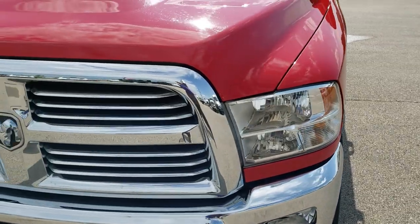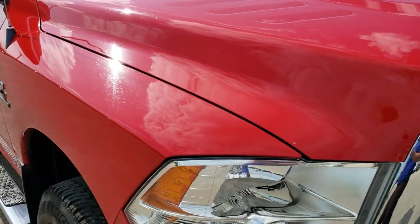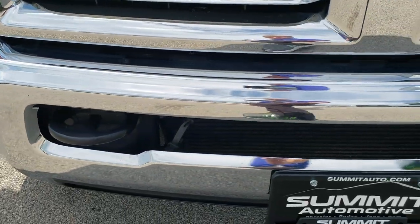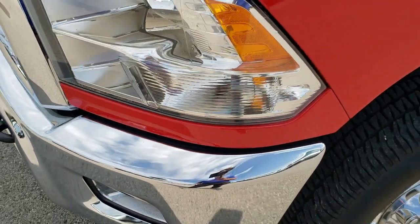Today we are checking out this super clean 2013 Ram 2500 Crew Cab Short Box. This truck has the 6.7 liter Cummins diesel. From this HD video you will be able to tell that this truck is extremely clean all the way around, inside and out, considering the age and miles on it.